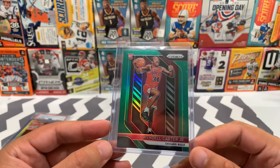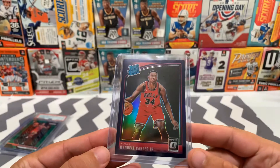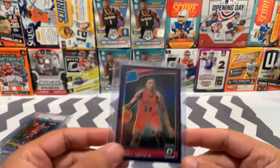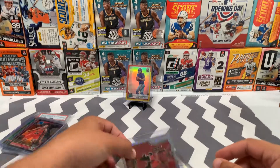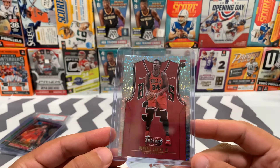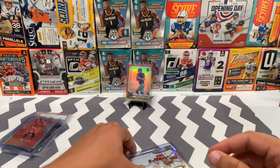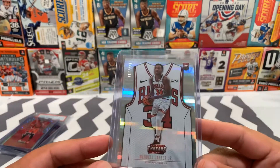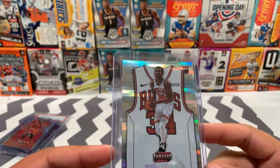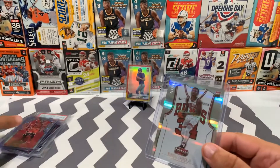Then we've got the green prism, the purple, and the optic. And then we've got the threads — the disco threads, I believe this one's called. And then this one is numbered out of 199, also in the threads. Both those are really cool cards.